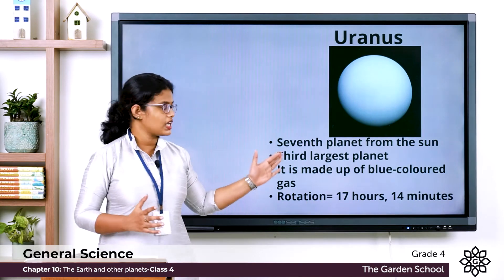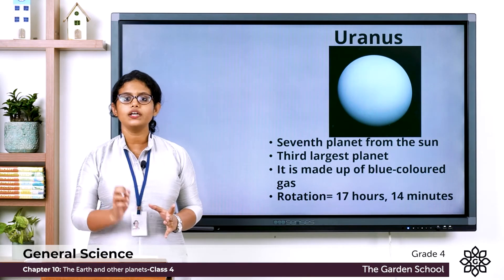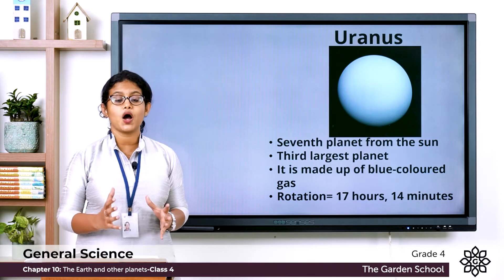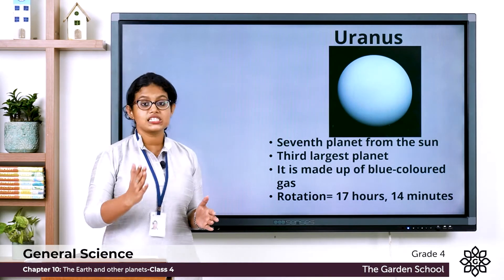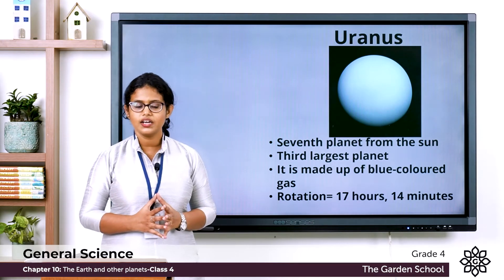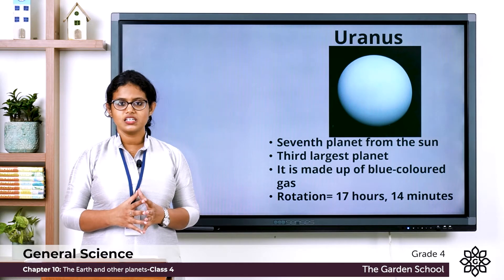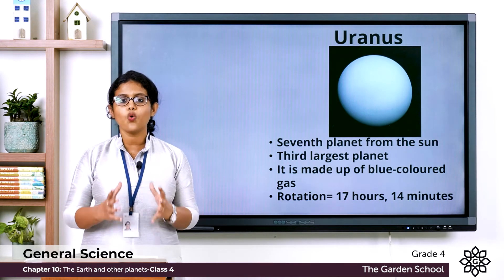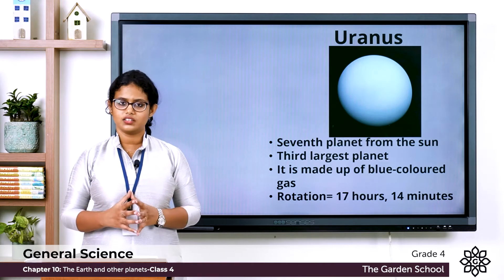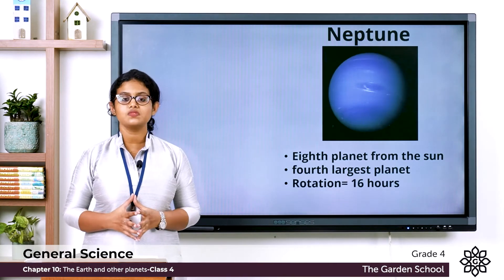Uranus is the seventh planet from the Sun. It is made up of blue-coloured gas and is the smaller outer planet, but it is still four times wider than Earth.